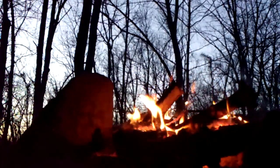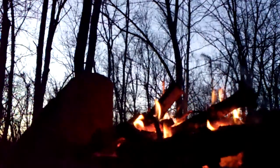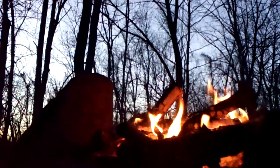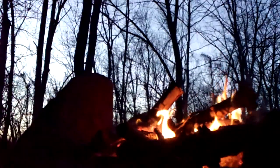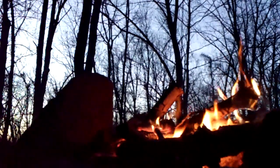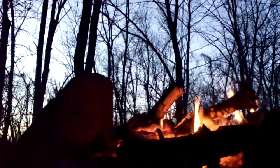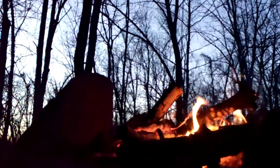I used a ferro rod, which is in my pocket right now — this right here. I used that to strike a spark and made it light up nice and good.